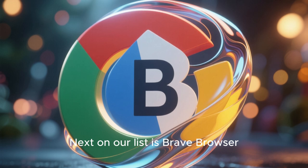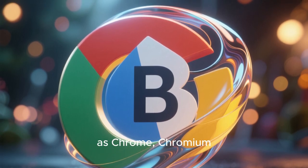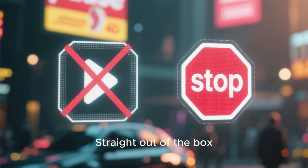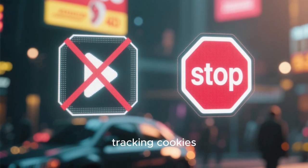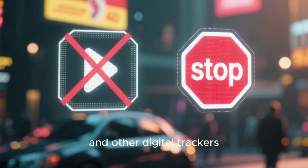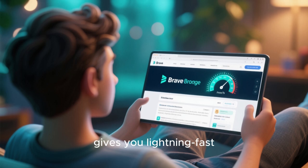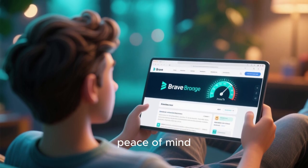Next on our list is Brave Browser. It's built on the same foundation as Chrome — Chromium — but with privacy at its very core. Straight out of the box, Brave automatically blocks annoying ads, tracking cookies, and other digital trackers. This not only protects your privacy but also gives you lightning-fast browsing speeds and real peace of mind.